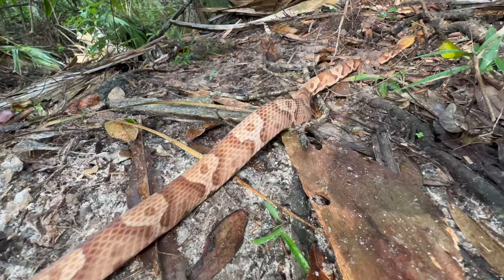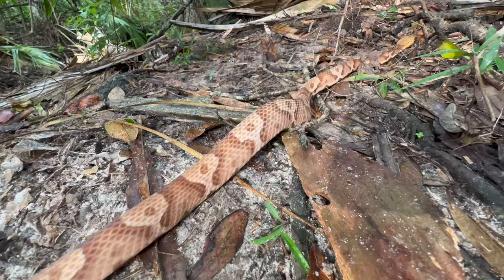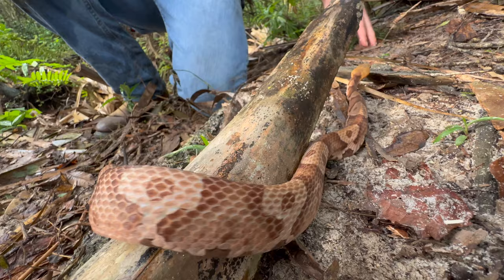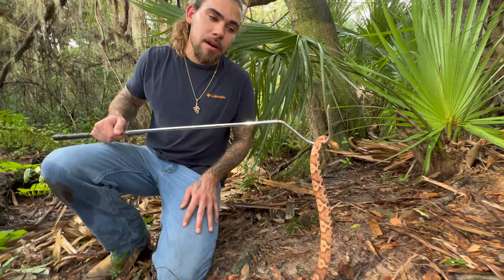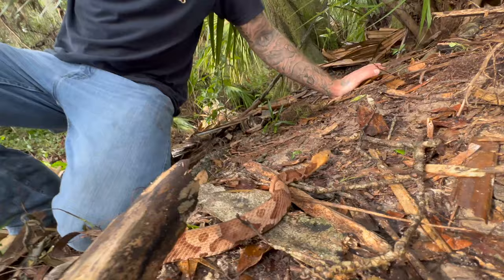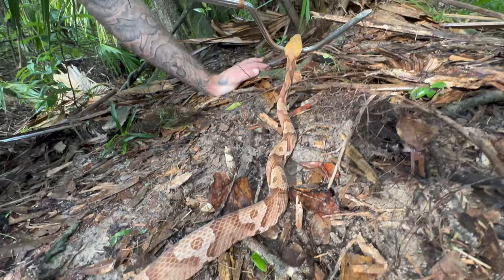This next snake is a copperhead, and this guy is actually very similar to the baby cottonmouth we just saw. But unlike the cottonmouth, this guy will not turn jet black — he will keep these colors for the rest of his life. This is a very common snake in north Florida, into the panhandle and into Georgia, but in south Florida these guys really don't exist so much.